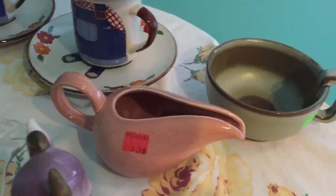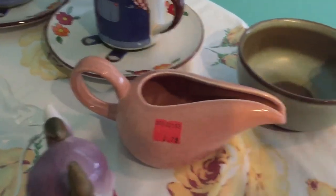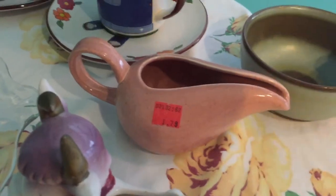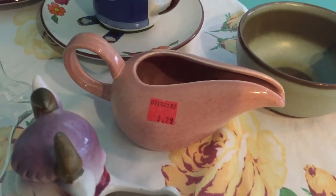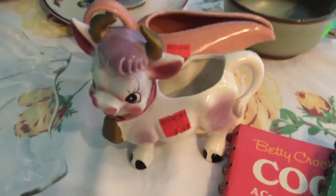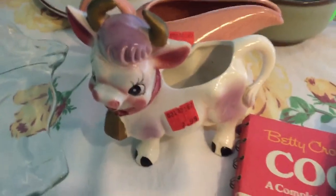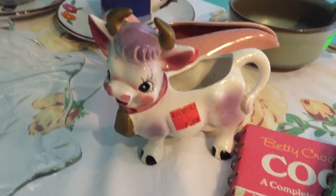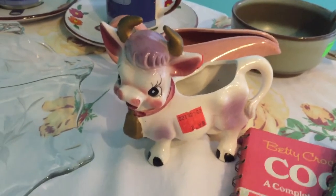I found a Russell Wright creamer to go with my plates and cups from my second vintage haul video — I paid $1.79 for that. Then I got this 1950s cow creamer. I've seen it in antique stores but never picked it up, so when I saw it at Goodwill for $2.99 I decided to get it.